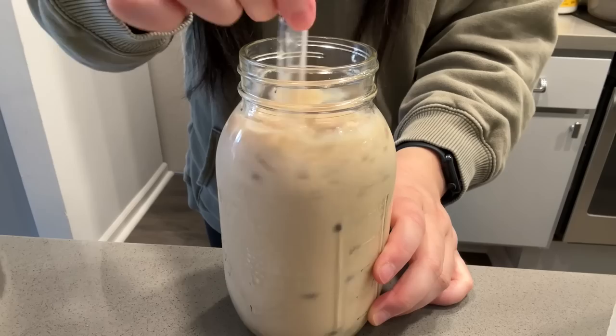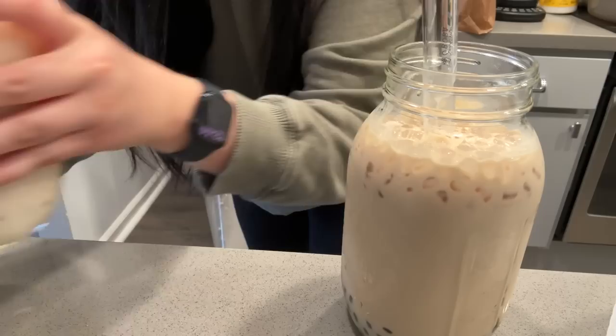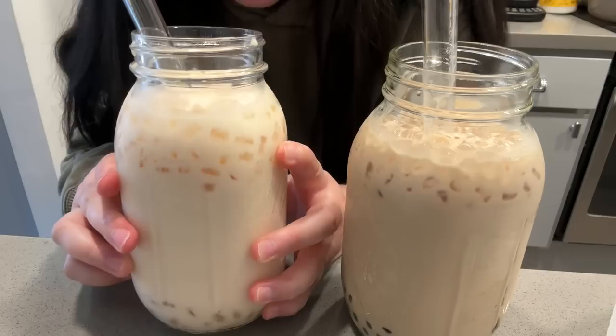Using the Feed Mei Mei boba straw, of course — link in the description. This one's for Bird, it's the tie guanyin milk tea with boba, and I got the jasmine milk tea. I didn't feel like having chewy boba today so I got crystal boba.